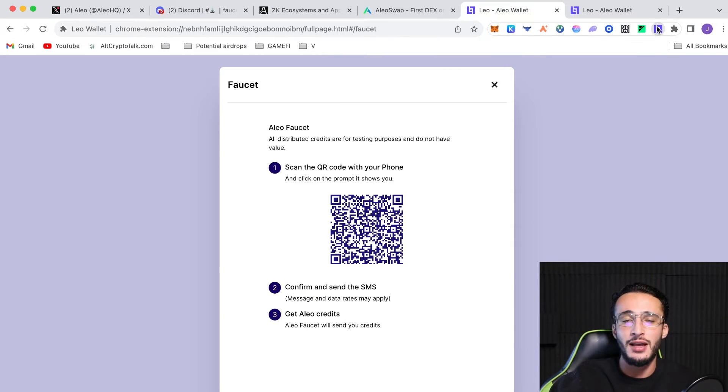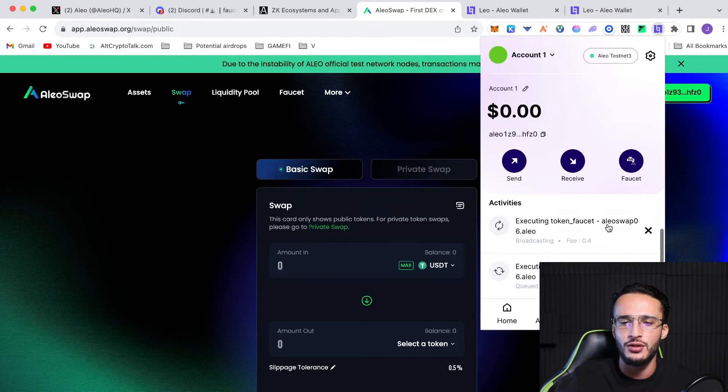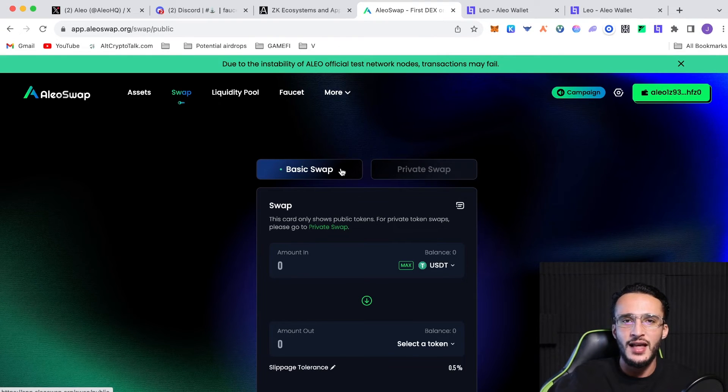The transfer might not be instant — the network is supposed to be very congested at the moment. Once you have testnet tokens you can start interacting. Right now we have zero Alio, zero tokens, so we just have to wait. Using Alio is going to require a lot of time — you'll need to use the faucet and wait for your tokens to arrive, which can take a long time due to the instability of Alio's official test network nodes, meaning transactions may fail or take a long time to complete.